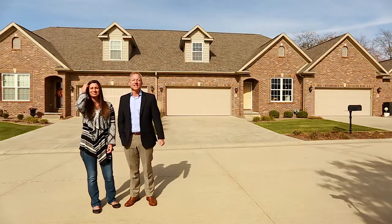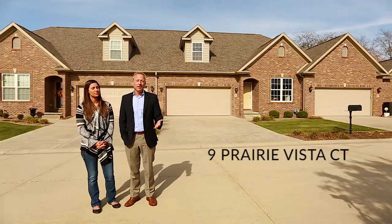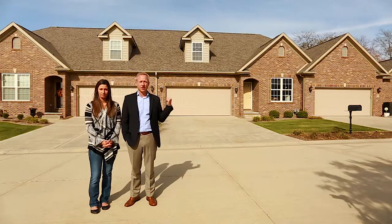Hi, I'm BJ Armstrong. I'm here with Jesse Leake. We're standing in front of our latest project, Nine Prairie Vista Court. This is a really unique subdivision. The Village at Prairie Vista consists of 28 units just like this one behind me. This is the very last one left.